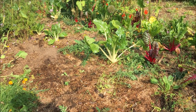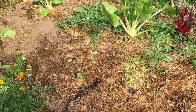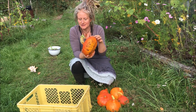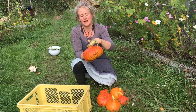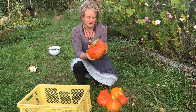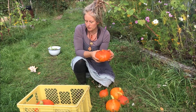Die Kürbisse hätten natürlich auch noch stehen bleiben können, aber in Schweden kommen die ersten Fröste früh und das möchte ich nicht riskieren. Außerdem brauche ich noch ein paar freie Flächen, wo ich jetzt noch Salate und Spinat aussäen kann. Reife Hokkaido-Kürbisse erkennt man daran, dass sie hohl klingen, an der schön kräftig orangen Farbe, und daran, dass der Stängel oben schon richtig verholzt ist. Der Stängel sollte möglichst dran gelassen werden, damit der Kürbis beim Einlagern nicht fault. Wenn er abgegangen ist, muss er relativ zeitnah verbraucht werden.